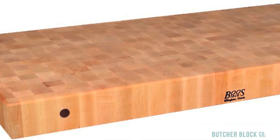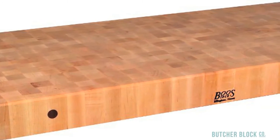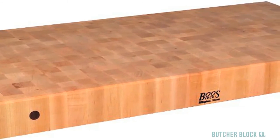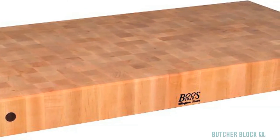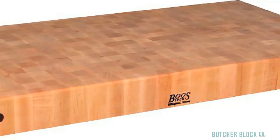End Grain style boards feature the checkerboard look reminiscent of traditional ButcherBlocks. End Grain counters reveal interesting variations in color and texture, and an upscale appearance. They tend to be the favorite of professional chefs.